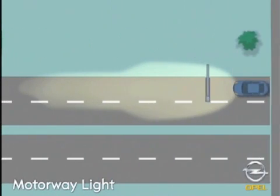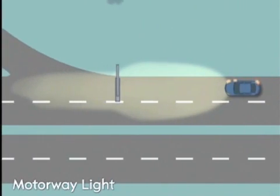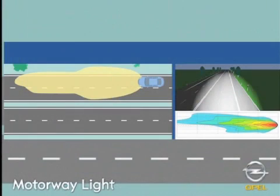The motorway light creates a cone of light that illuminates the road ahead and the left-hand roadside better. An increase in electrical output from 35 to 38 watts also provides a noticeable improvement in visibility.